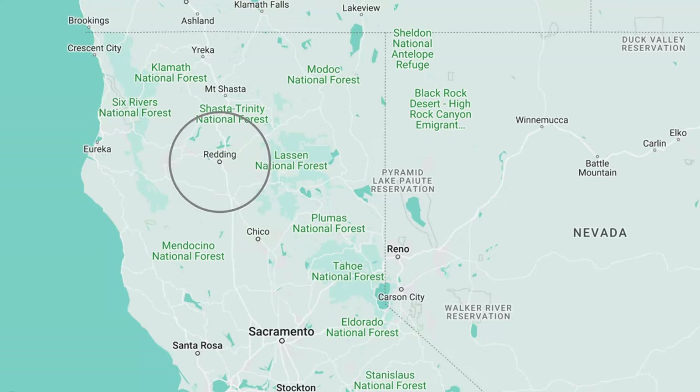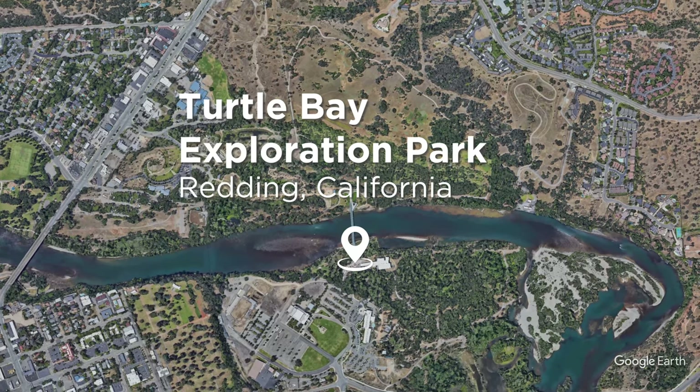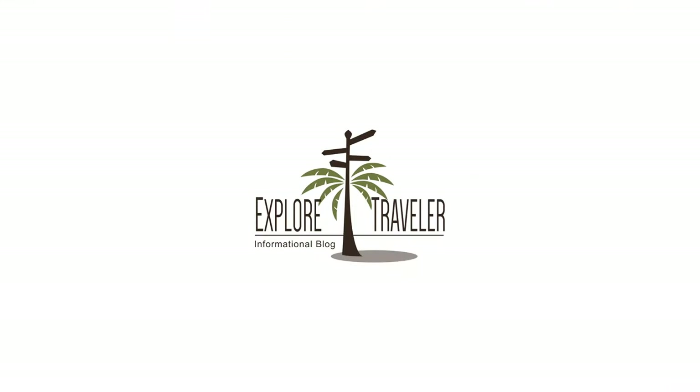Welcome everyone back to Explore Traveler. Thank you for joining us. Today I am over at a place called the Sundial Bridge in Turtle Bay Park of Redding, California. It's not quite spring here yet so the leaves haven't filled everything out, but it's still quite pretty and I'll give you a tour of this area of Redding, California.